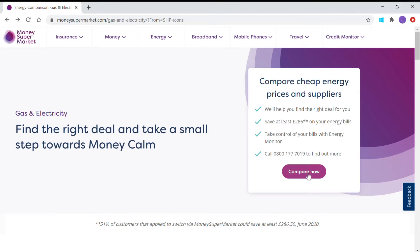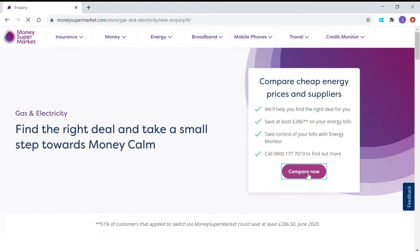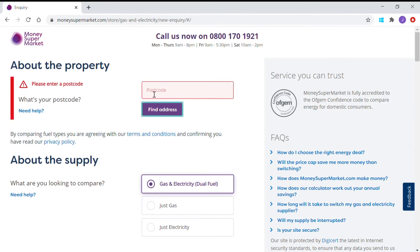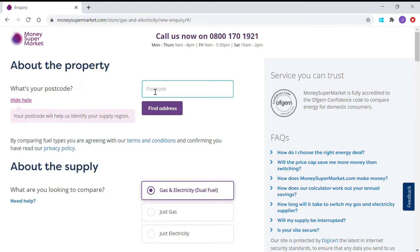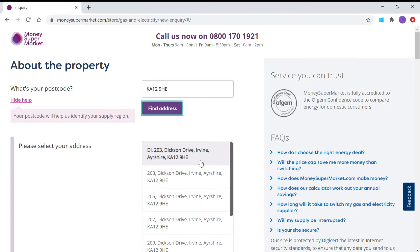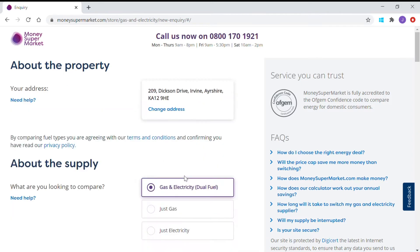We're going to go straight to Compare Now. You can also go straight to MoneySupermarket.com and navigate your way to this page. So we go to Find Address and I'm going to make up an address using a postcode close to Redbound Community Centre. I just pick an address at random — I enter the postcode, tap Find Address, and pick one from the list, number 209.